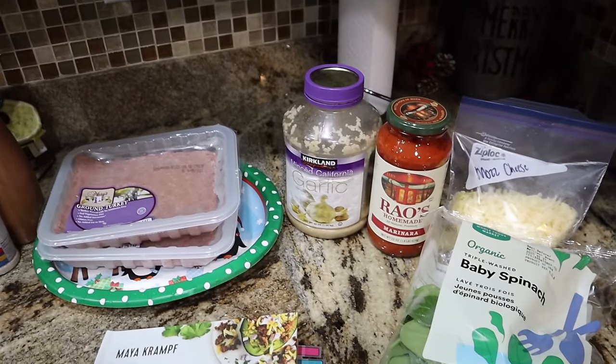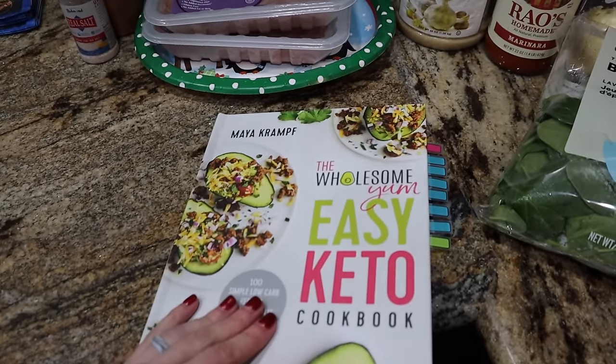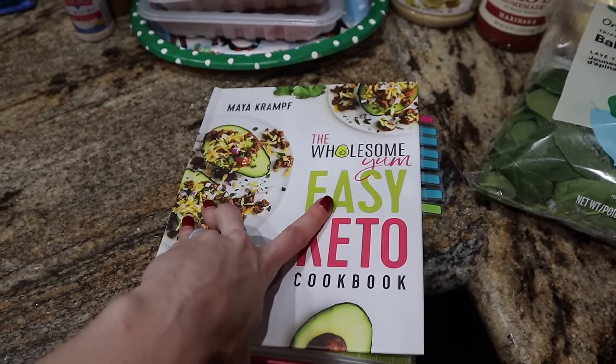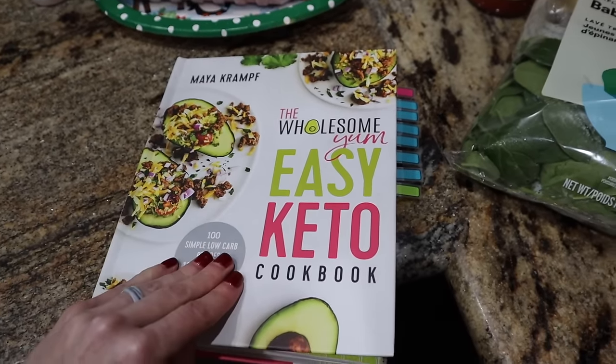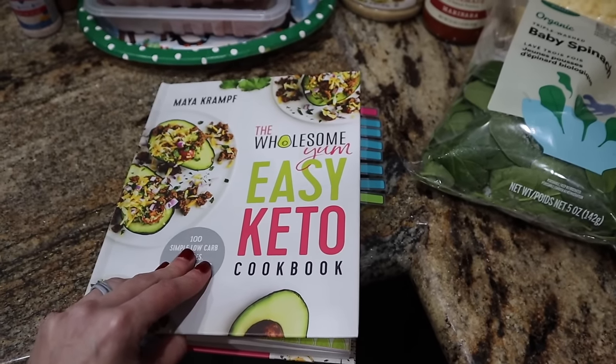Tuesday night's dinner — we are making a recipe that I have not tried yet from the Easy Keto Cookbook. I have made some stuff from this cookbook and Wholesome Yum. Y'all follow her on Pinterest as well. She's got an awesome YouTube channel. She's just not recognized enough and I'm loving Maya's stuff and I love this cookbook. I will link it down below for you guys, but definitely check her out on other platforms.